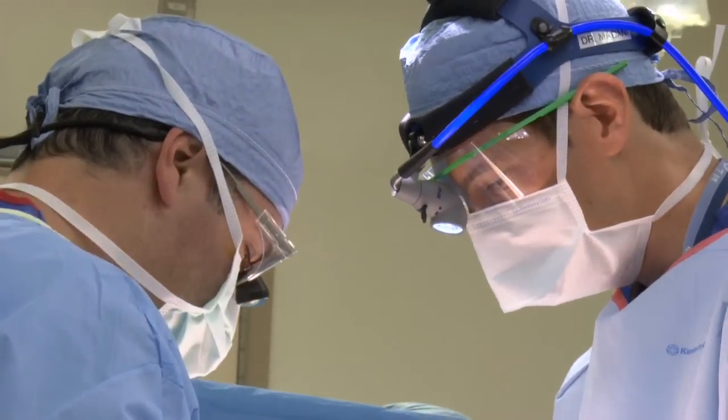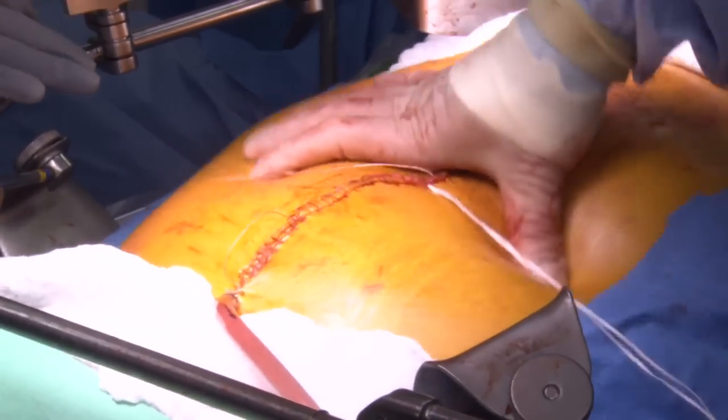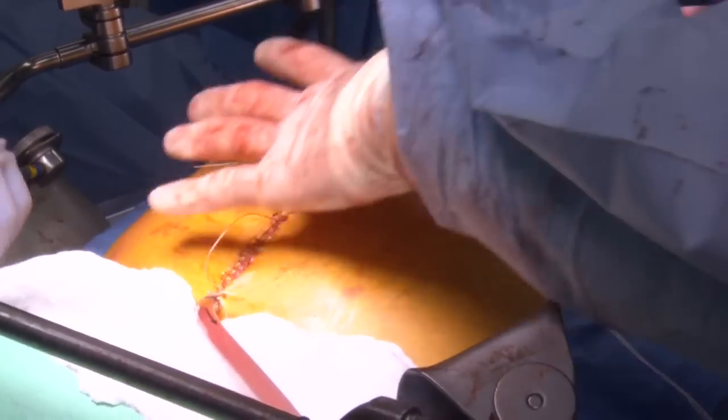Once the peritoneum — the abdominal cavity — is exposed to tumor cells, these tumor cells are essentially disseminated throughout the whole abdomen and they can grow. Every little crevice in the abdominal cavity can harbor these tumor cells. So we know that if we go in and just remove the tumors that we can see, we're probably leaving behind a lot of microscopic tumor cells as well. The surgery involves removing all the tumors that we can see, and then after all the tumors have been removed, we bathe the abdomen with heated chemotherapy.